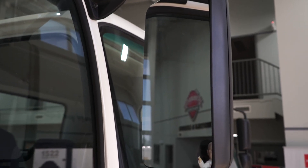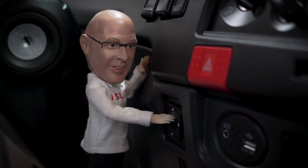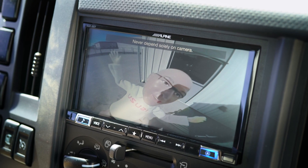The front window alone is 7 feet wide and 3 feet high. It has 5 big mirrors, including a convex mirror, and they can all be heated and controlled from the driver's seat. It also has a backup camera.